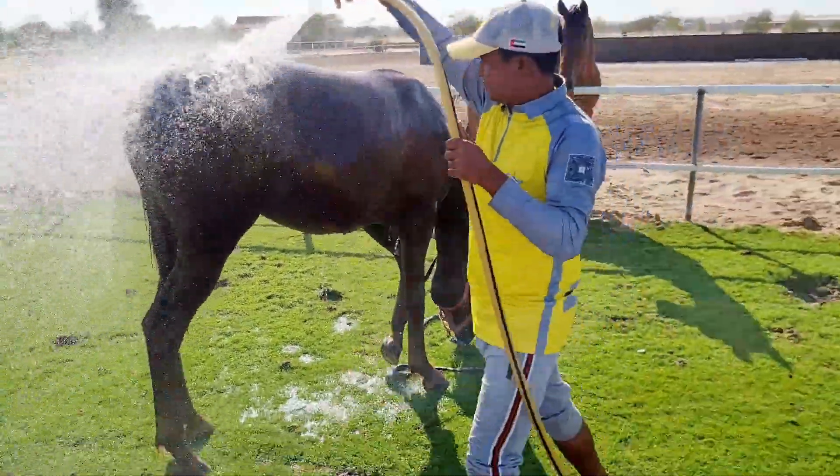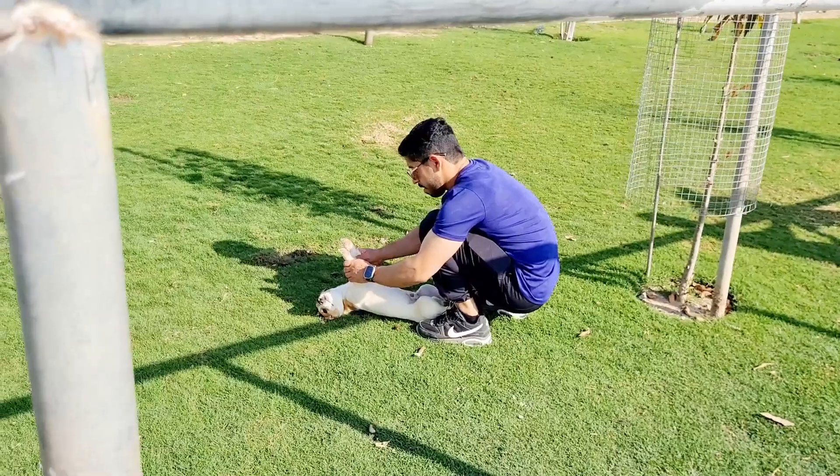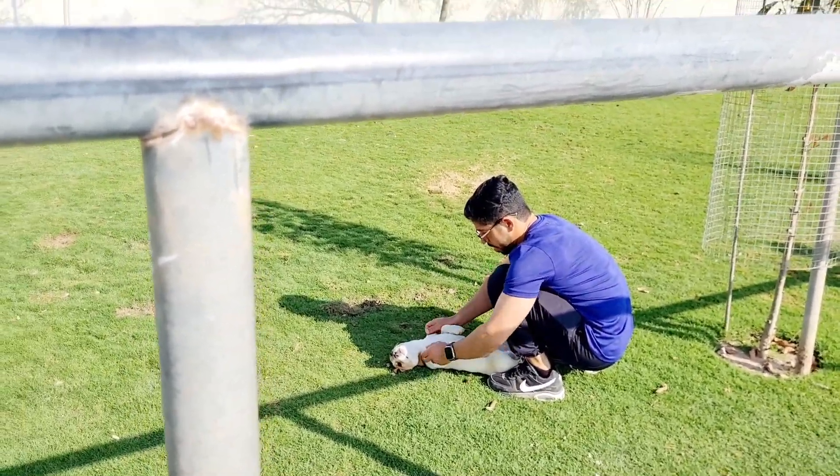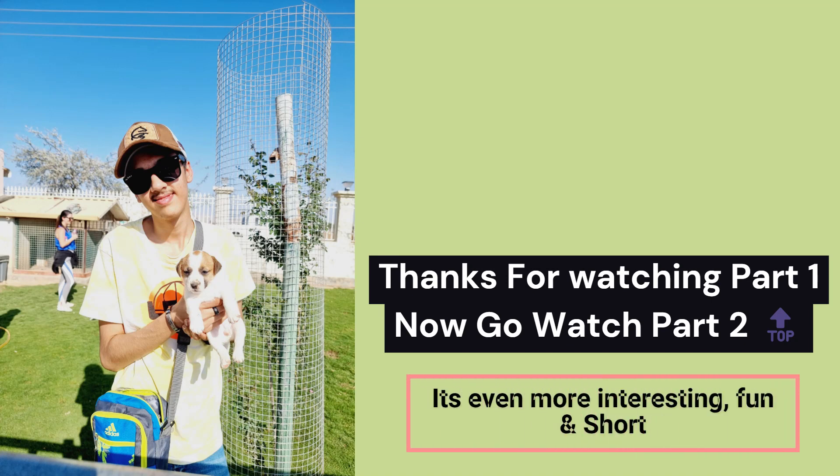There's another one getting washed. Oh look — a baby goat! And there's also a puppy dog here. They have so many different animals. I love it — so yeah, the tour continues!